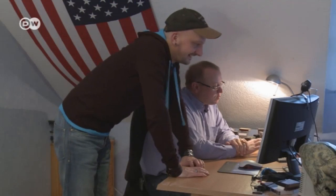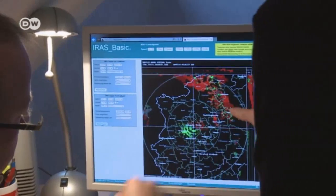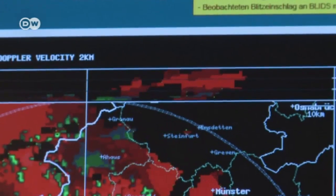Ten years ago, Germany's storm chasers got together and founded an association called SkyWarn. An important resource for them is dependable radar data. We get it from the meteorological services, in particular from Germany's weather service. Doppler radar data tells us where precipitation is falling in Germany at the time.